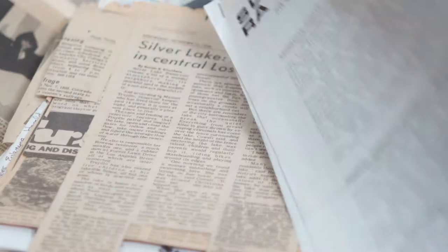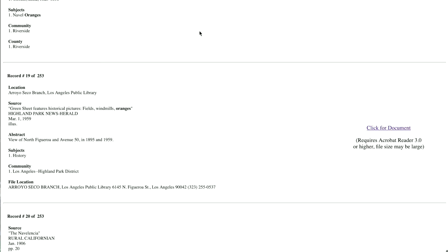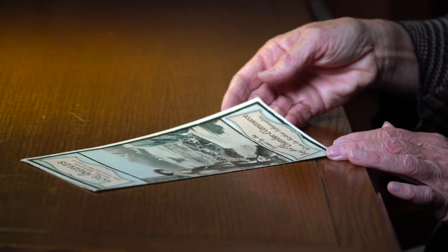The California Index is a vast and unique resource for information relating to the history of Los Angeles and California. Besides citations from books, magazines, and newspapers, the database contains scans of documents and ephemera such as this pamphlet published by the Los Angeles Chamber of Commerce in 1924.